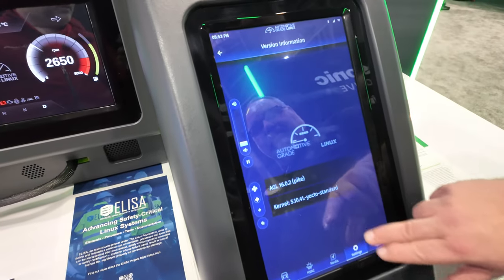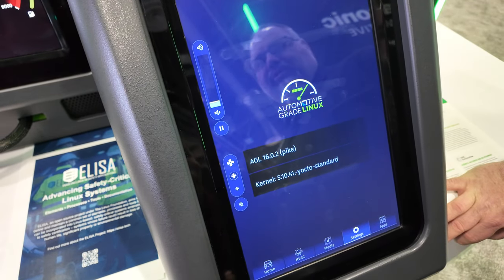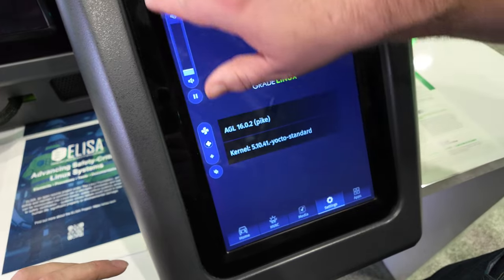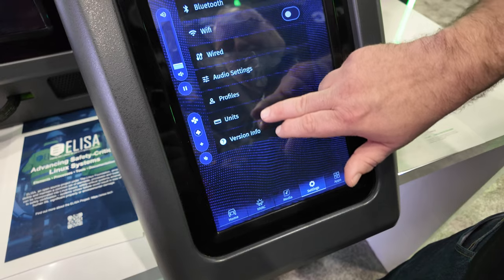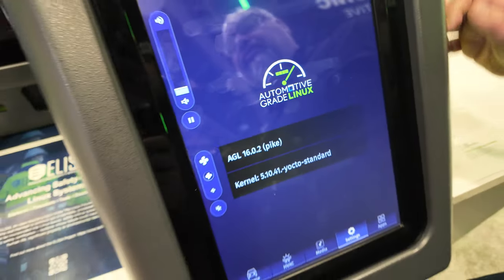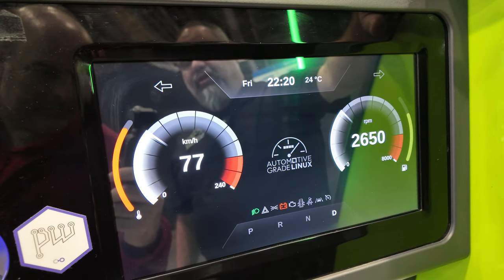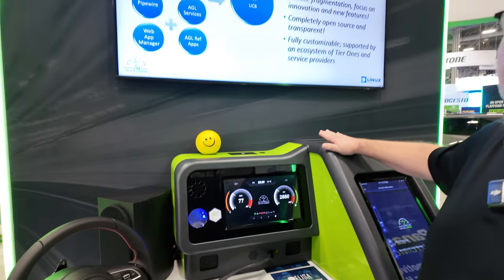Here's a nice little animation that our designers made with the AGL logo. We've also got an instrument cluster running Flutter, and these two demos are running on virtual machines using KVM on a single processor — the R-Car H3.